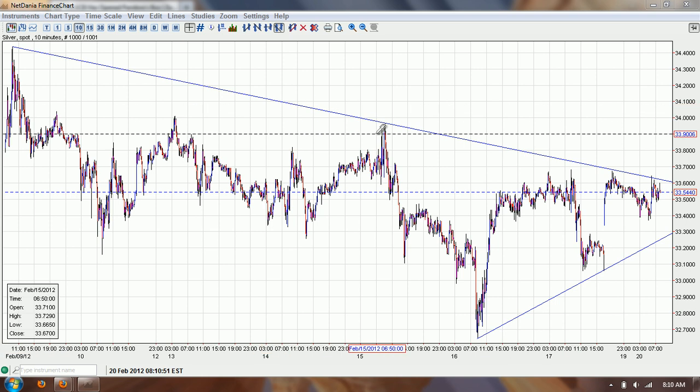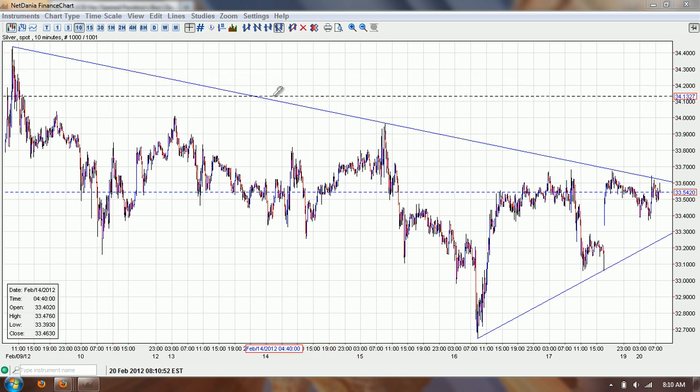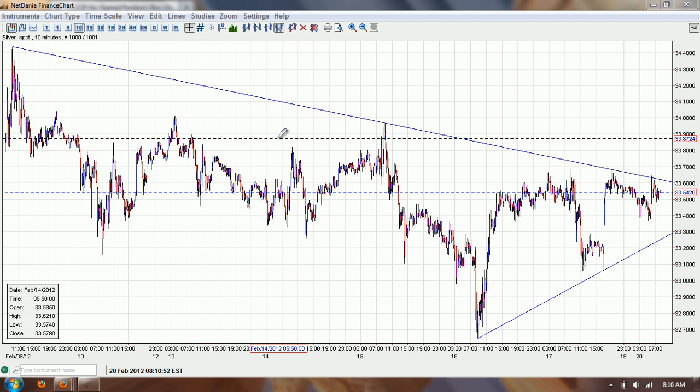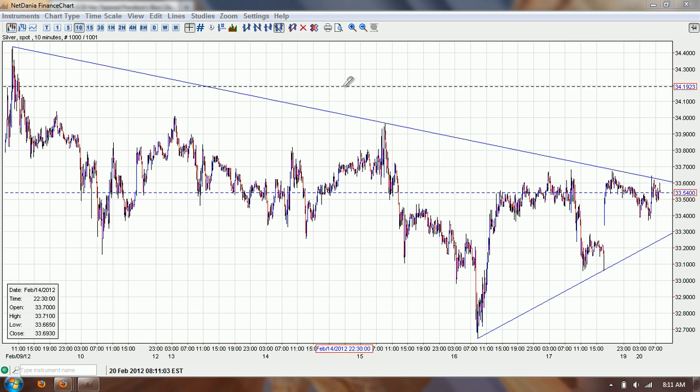Good morning everyone. Time for another silver update. I apologize about my voice — I've caught a bug, so bear with me on that. This is the 10-minute chart of silver provided by NetDanya.com. You can click on the link below.